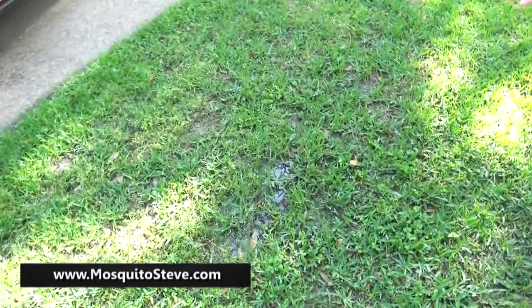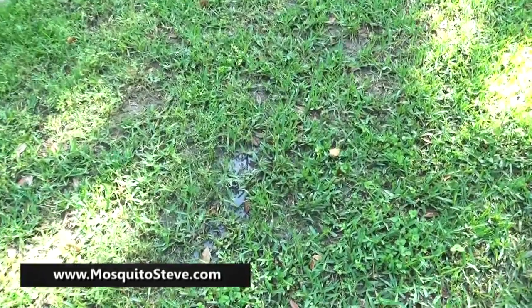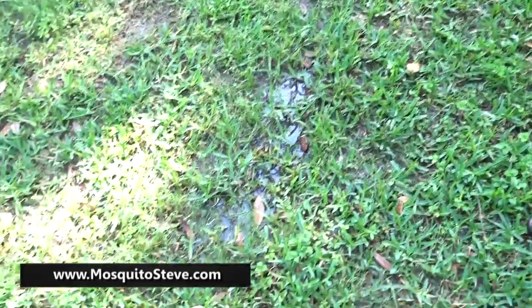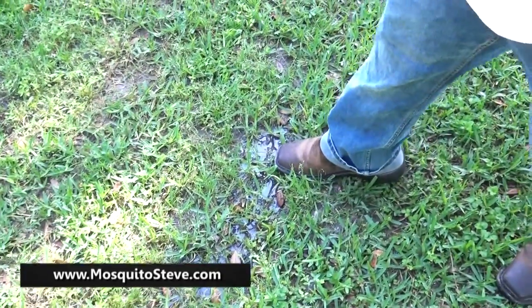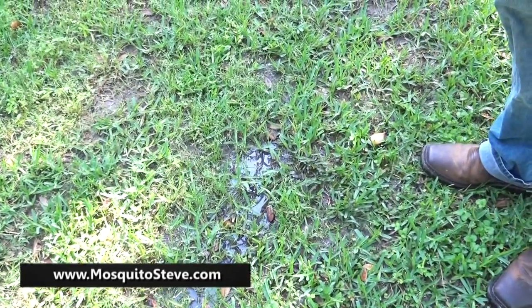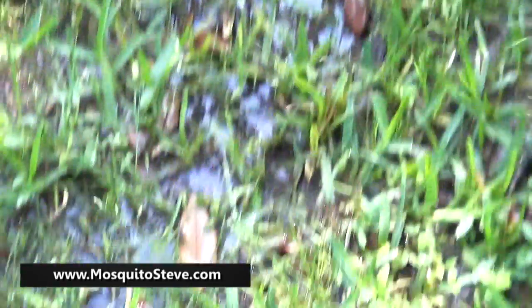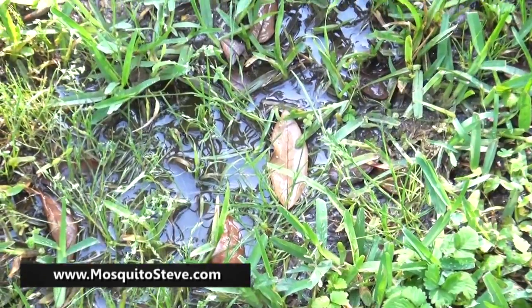This is a perfect example right here — they just did their normal watering this morning, we haven't done anything special, and look, we have standing water right there. That's enough — all it takes is about a half an inch to start breeding mosquitoes. That right there is a perfect breeding ground.